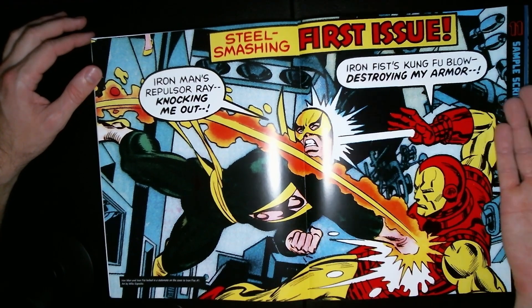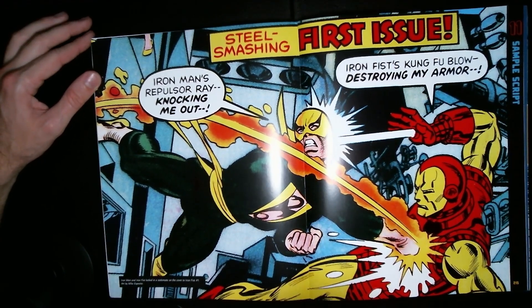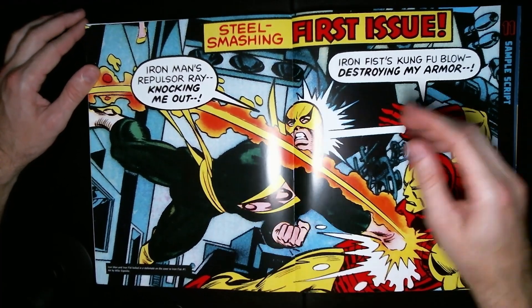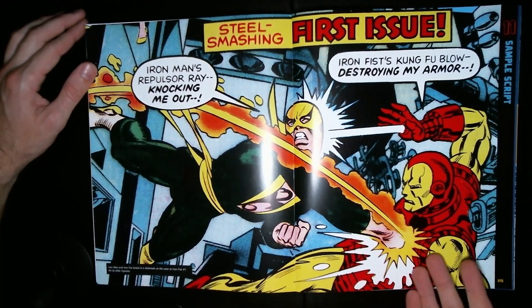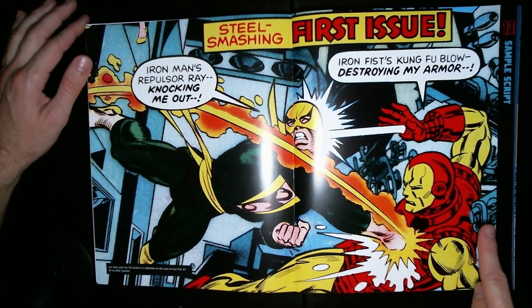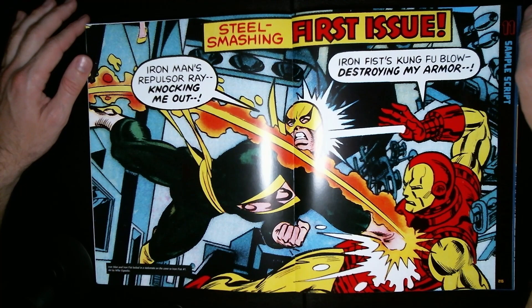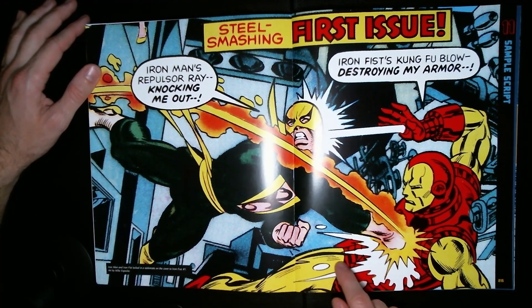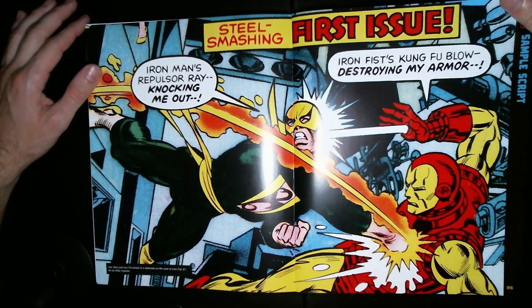We finally made it to the last chapter — the sample script. This is a cool comic book page with very nice poses, good work. I love all the photos, but anyway, this is from Iron Man number one. Yes, sample scripts.